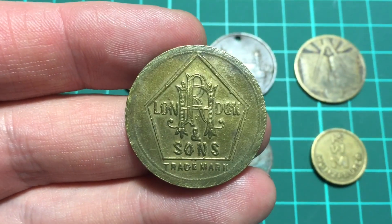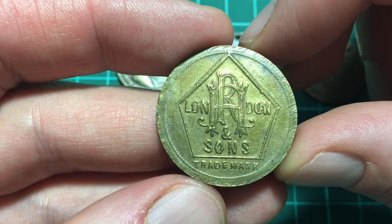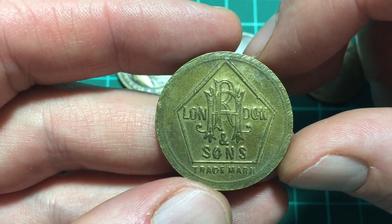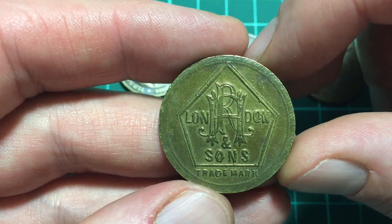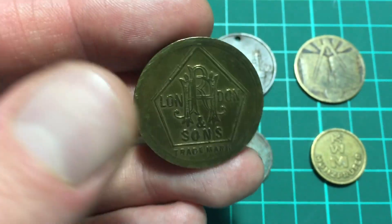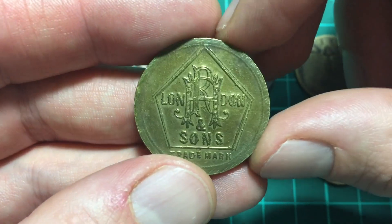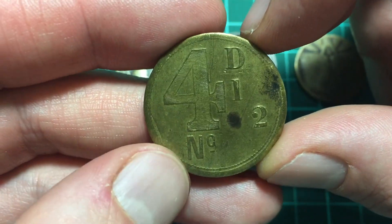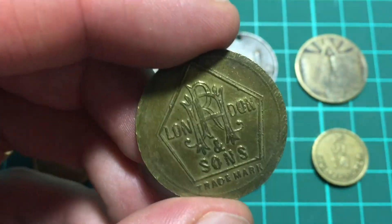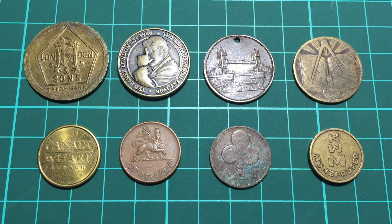I think in the old days some companies issued their employees with tokens as part of their wages. The advantage for the company was they didn't have to have as much cash, and the employee then had to spend some of their wages at the actual company they worked for. You definitely wouldn't get away with that these days — you'd really be underpaying your staff. If you worked at a butcher's you could buy food, but if you worked at a carpet makers you probably wouldn't want to be paid in tokens. If you know anything else about this one, please add it down below.